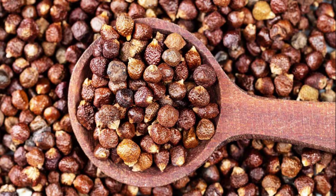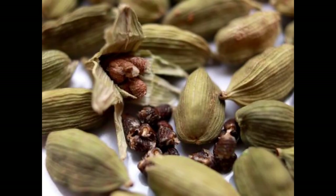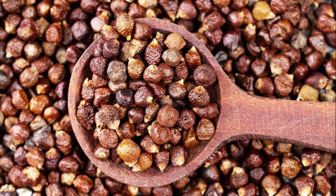Coming in at number 3: Grains of Paradise. This peppery spice, native to West Africa, is also known as alligator pepper. It has a warm, citrusy flavor with hints of cardamom and ginger. Grains of Paradise are often used in soups, stews, and marinades, providing a unique and zesty taste to the dishes.